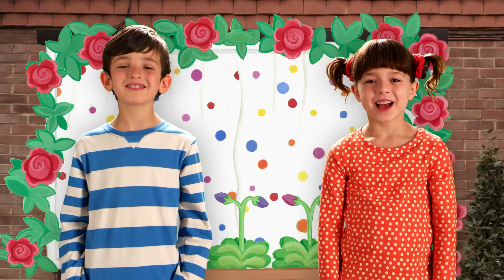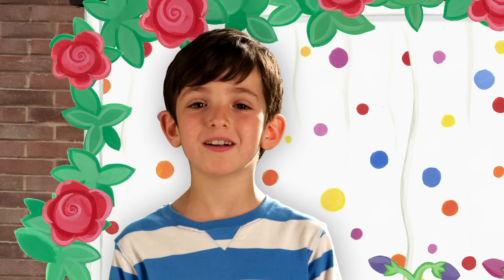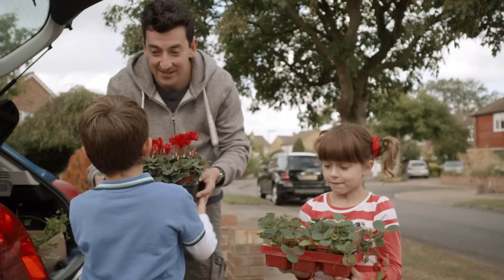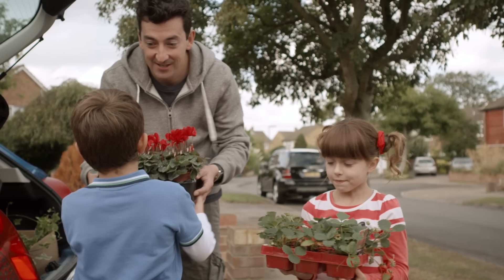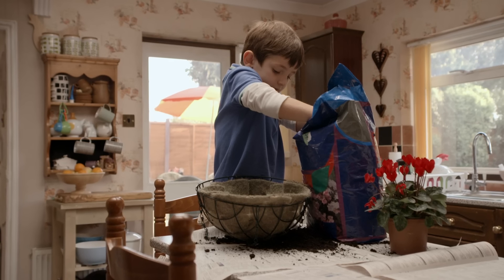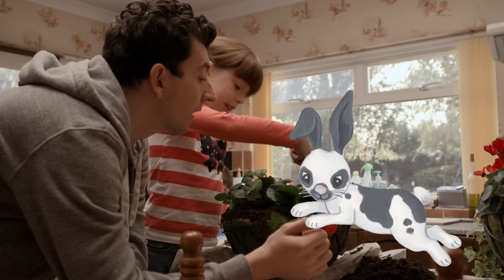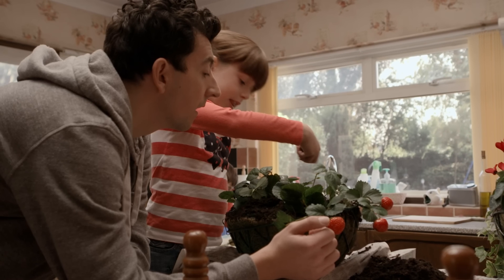Hello! Are you good at remembering? Can you remember what happened to us today? This is our Topsy memory game — let's play! Today we made hanging baskets for Mummy. Can you remember what Topsy planted in her hanging basket? Was it flowers, or was it strawberries? The answer is behind Wiggles the Rabbit. Look — the answer is strawberries!